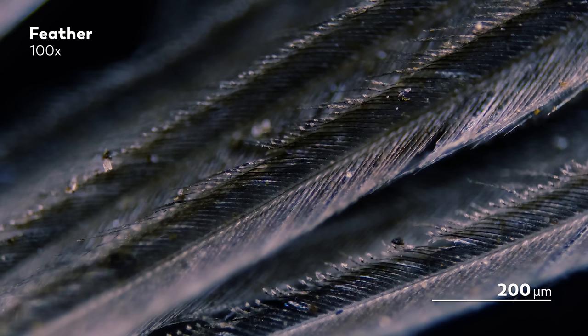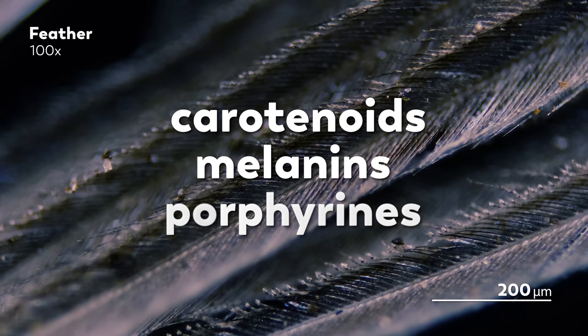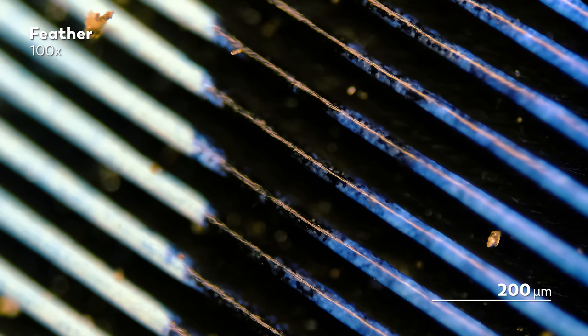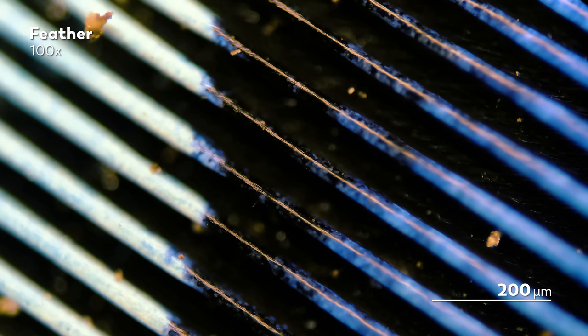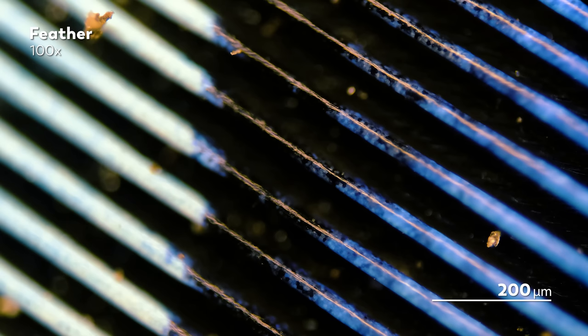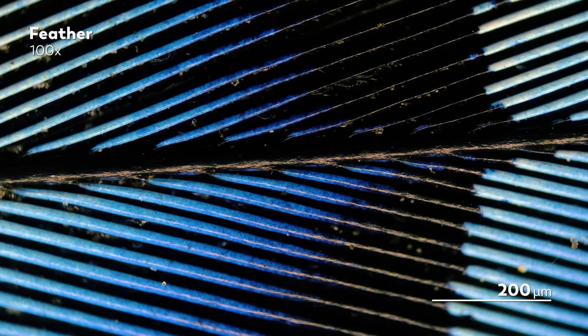Before we dive too deep into how feathers use structural color, we should note that birds can and do use pigments as well for their coloring, mixing carotenoids, melanins, and porphyrins for their various hues. But birds can also expand on that range using structural colors. The blues you see in these feathers here are structural color — blue pigment is unusually difficult to find in nature, so when the color does appear, like in these feathers or in the wings of a butterfly, it is often from structural color.